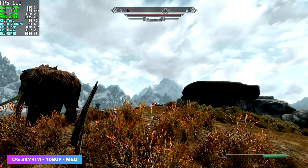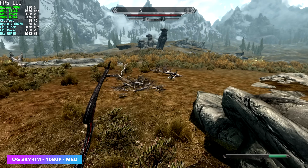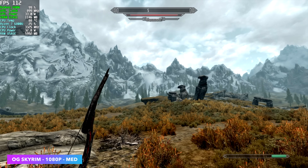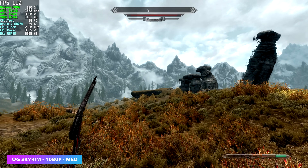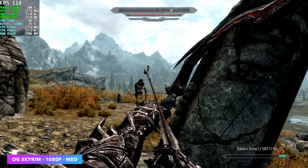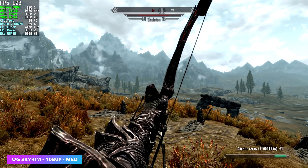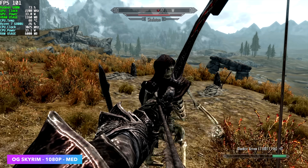OG Skyrim at 1080p medium — we got an average of 109 FPS. I could go up to high with this. I initially went in at medium thinking we'd need to be there, but it's well over that 60 mark and playing just fine. This is the original version — if you wanted to go with the remastered version you'd probably have to take it down to low or medium at 900p.